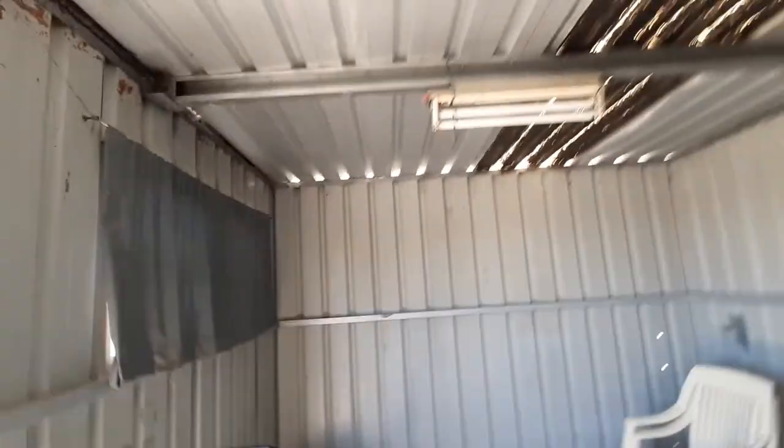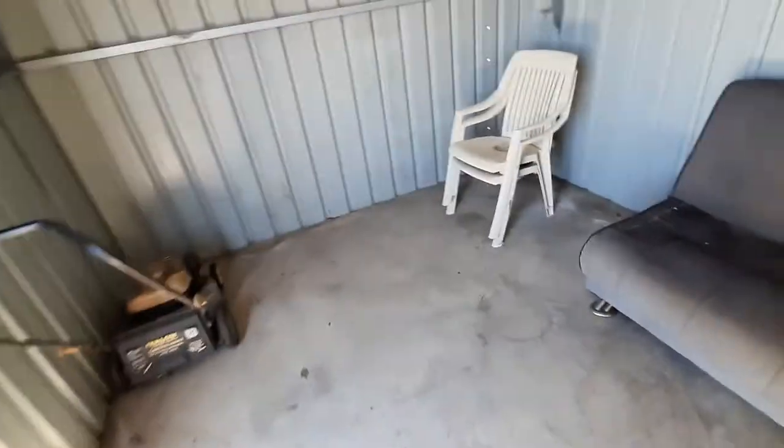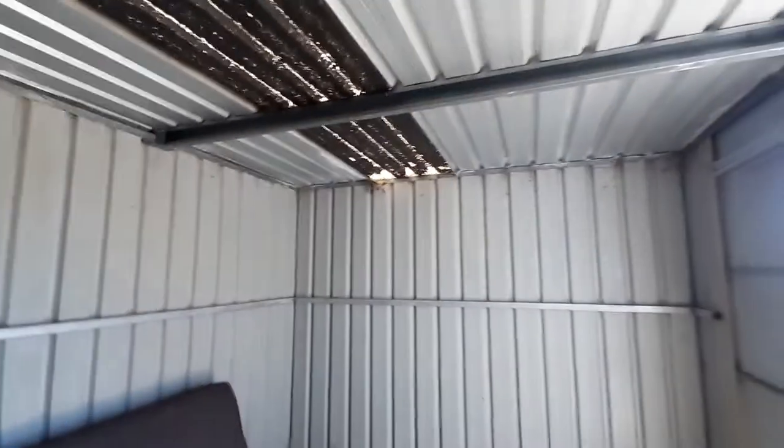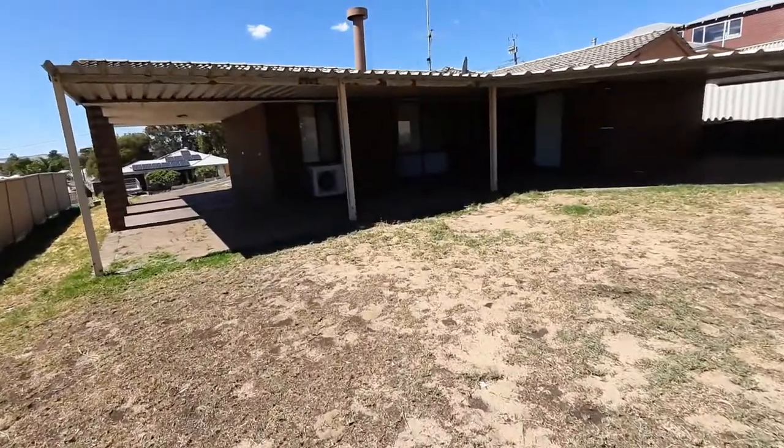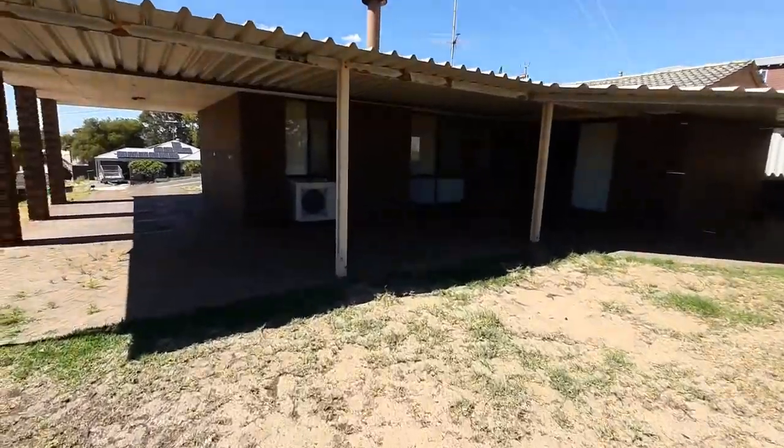Have a look at this — just wonderful space. You could fit quite a bit in that shed if you are so inclined. Alright, let's have a look inside.